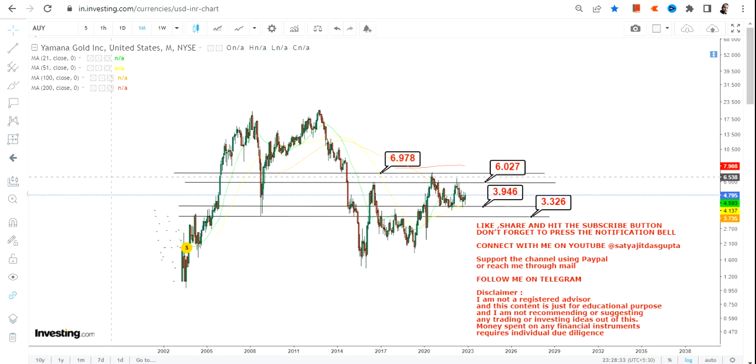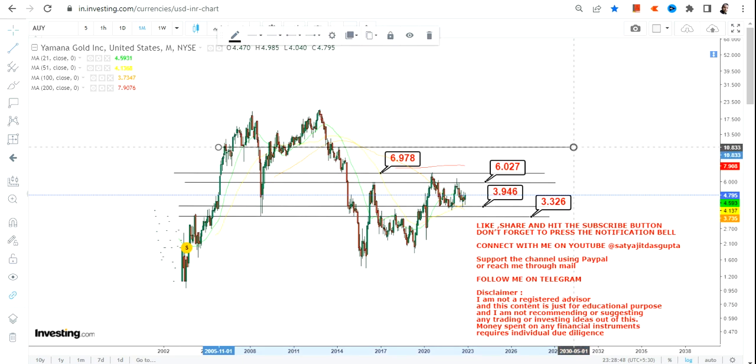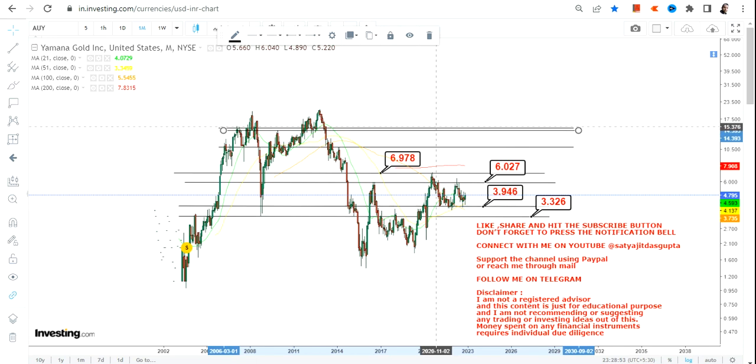Talking about the upside, we have $6 and $6.9, or roughly $7, as the two immediate targets — or I would say resistances on the upside. Any further upward move in the upcoming years will only happen if this stock continues to sustain above $7.